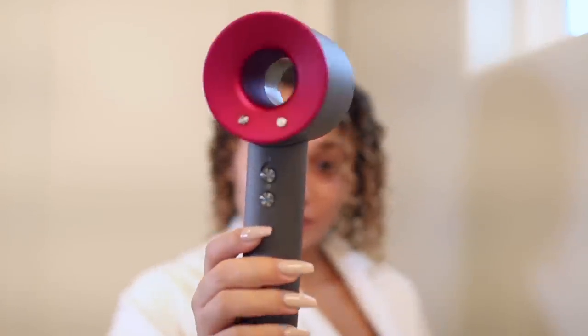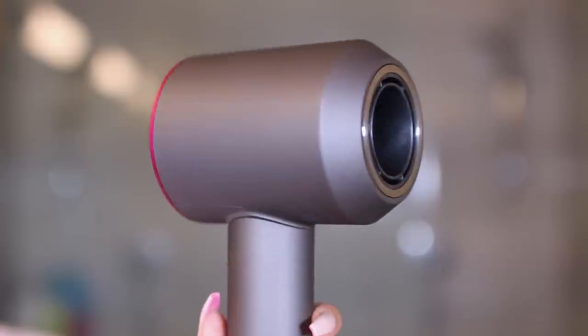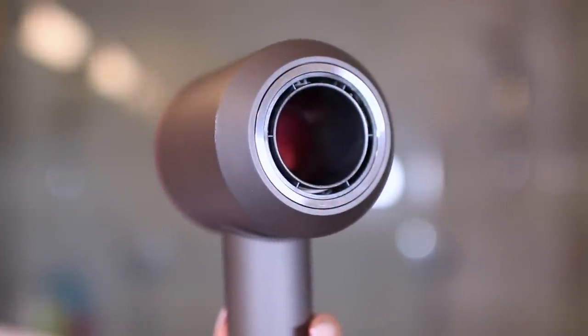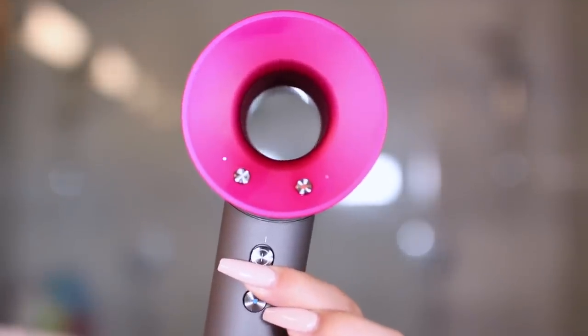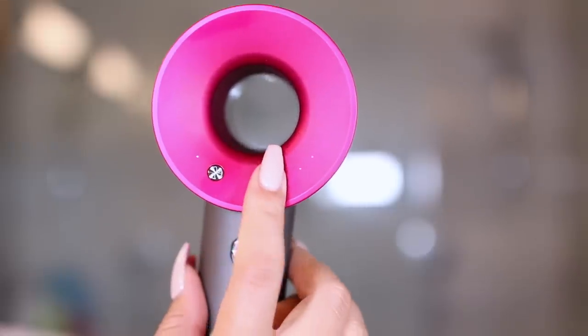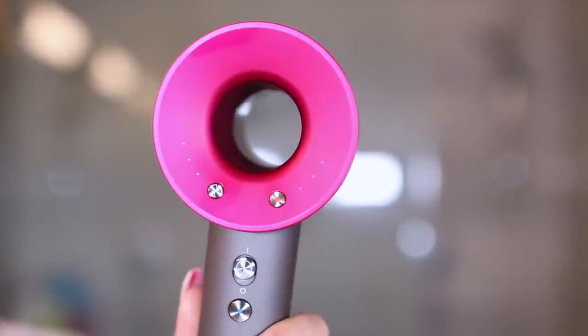To dry my hair today I'm using my Dyson Supersonic hair dryer. I have been obsessed with this for about three years now, and Dyson is sponsoring this video. The technology in this hair dryer is on a completely new level — it has a V9 digital motor which produces high pressure, high velocity air, so it's really good for fast drying.